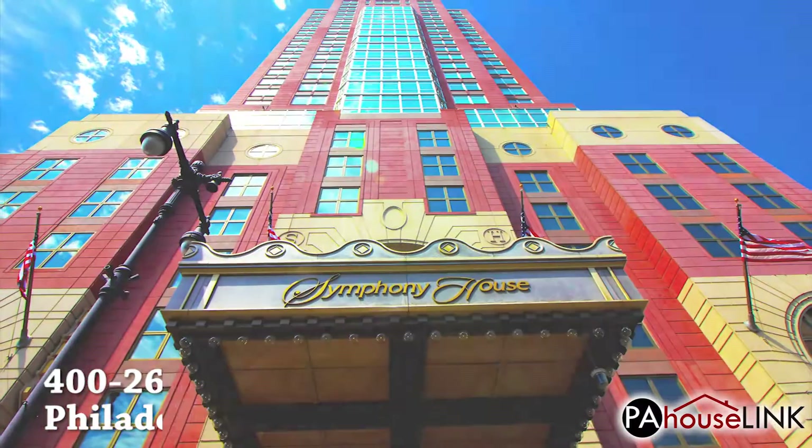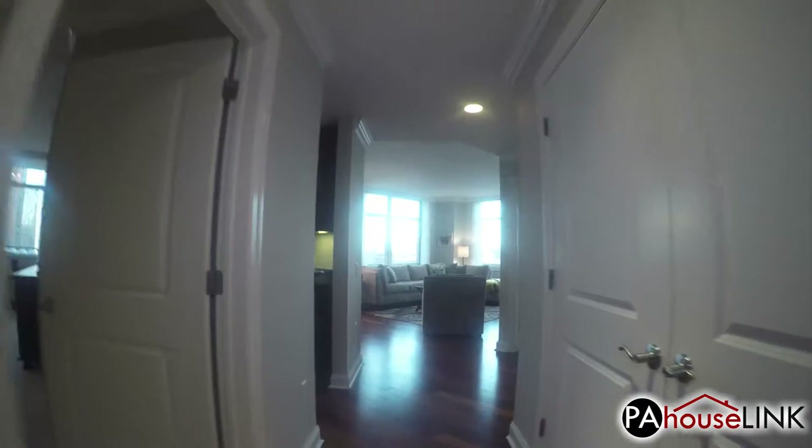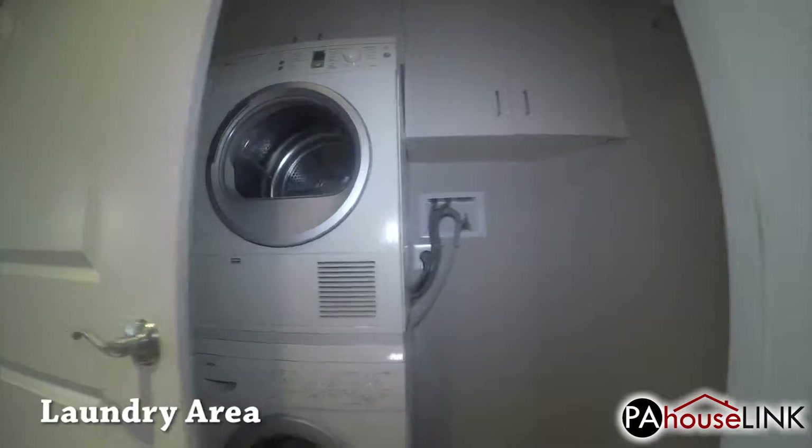And now we can start the tour. In the front door, we enter a short hallway. On the right, we have a laundry area with some storage.